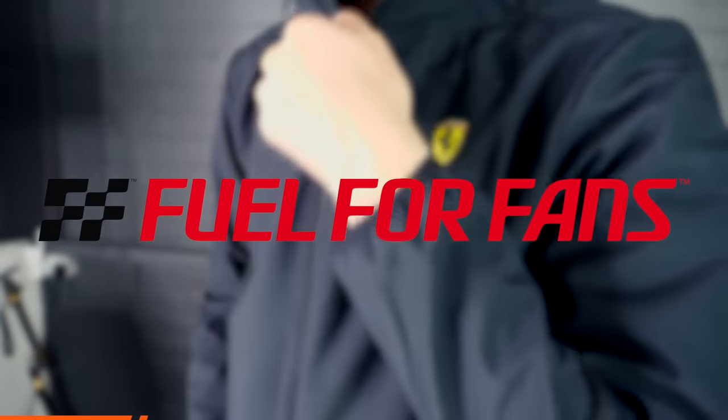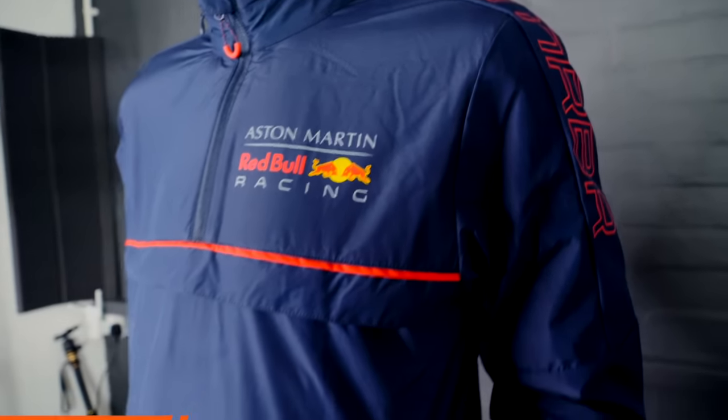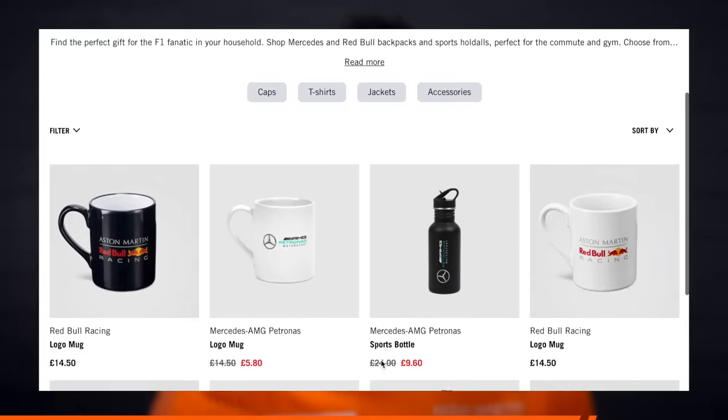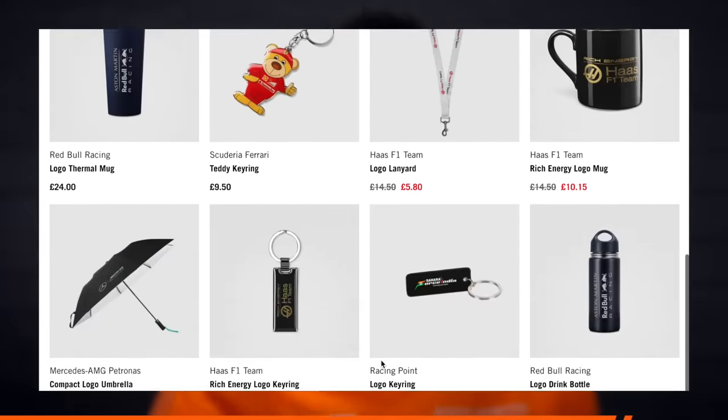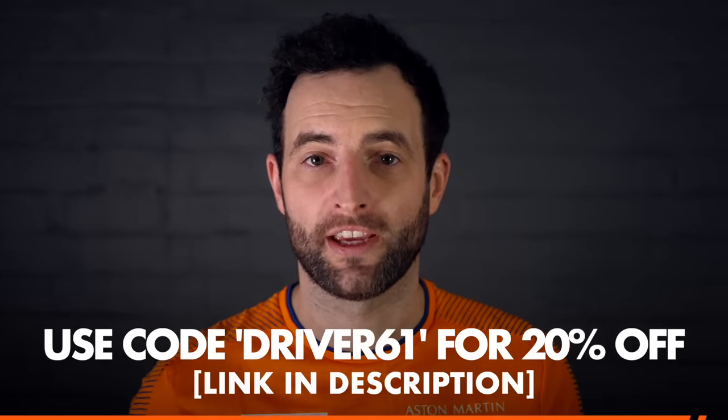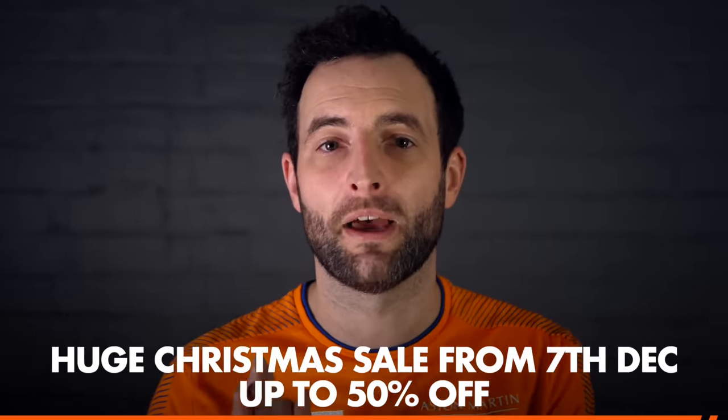Today's sponsor is Fuel For Fans. They make officially licensed kit for the majority of F1 teams on the grid — stuff like t-shirts, caps, and jackets — as well as driver-specific gear like Lando and Max Verstappen tops. They've released a whole range of affordable gift ideas for F1 fans. Check them out with the link in the description and use code DRIVER61 for 20% off at checkout.